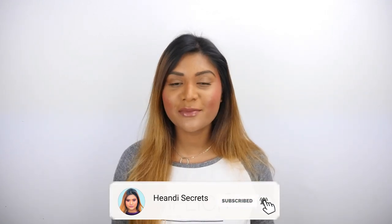Hey everyone, welcome back to my channel! How are you? Now, I'm going to show you the next video — I'm going to show you the Neutrogena brand.